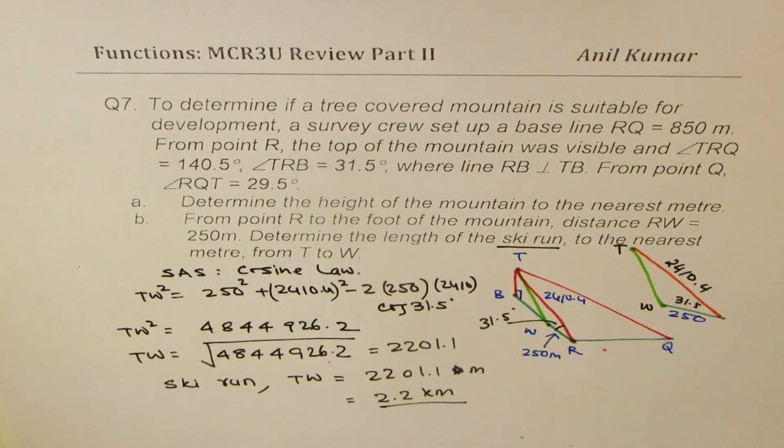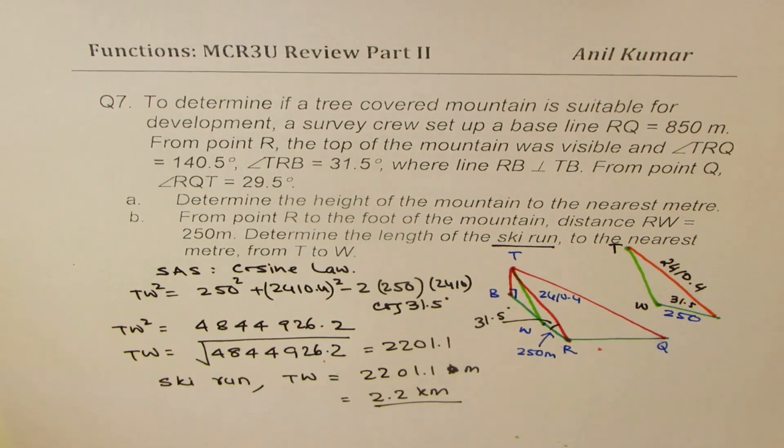So that is the length of the ski run. In this video, you learned most of the concepts about trigonometric functions — beginning with simple ratios, equivalent ratios, trigonometric identities, solving equations, and then application questions. Feel free to write your comments, share your views, and if you like and subscribe to my videos, that'd be great. Thank you, and all the best.